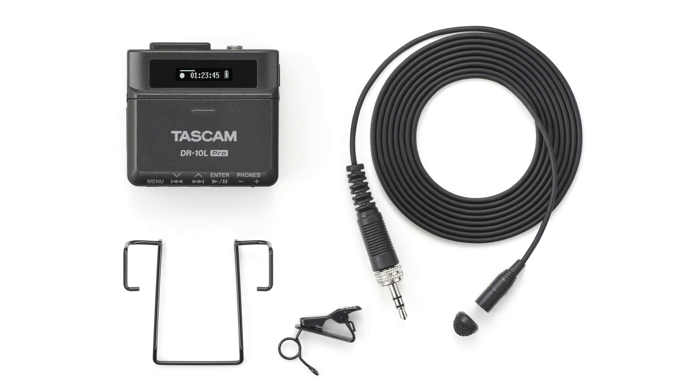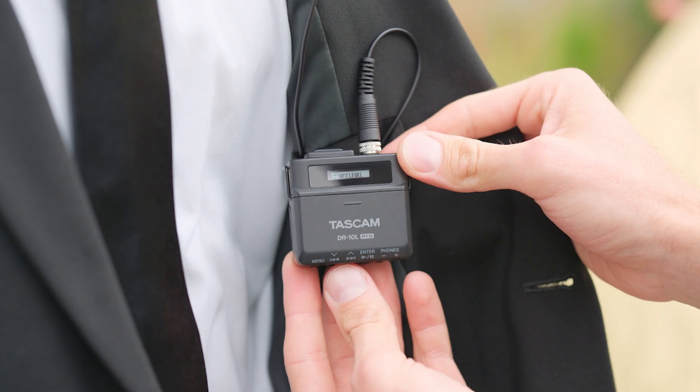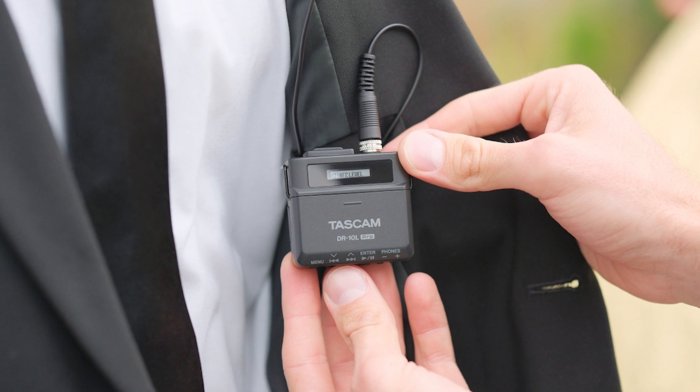The DR-10L Pro's small footprint, lightweight design, and included belt clip make it easy to conceal, giving a flawlessly professional appearance on any production.